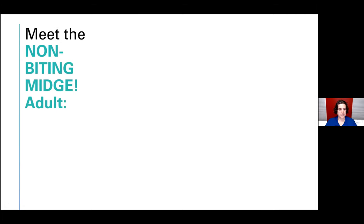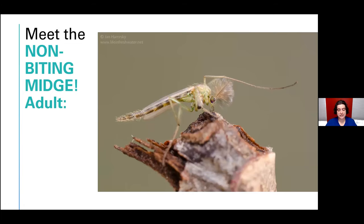Let's talk about non-biting midges — another insect that people mistake for mosquitoes all the time. These are a different group of flies. They look like mosquitoes, but as adults they are completely harmless to people; they do not bite at all. I find they like to hold their front legs up, so if you see an insect that looks kind of like a mosquito with its front legs held up like that, you're probably looking at a non-biting midge. There are hundreds and hundreds of species of these midges.